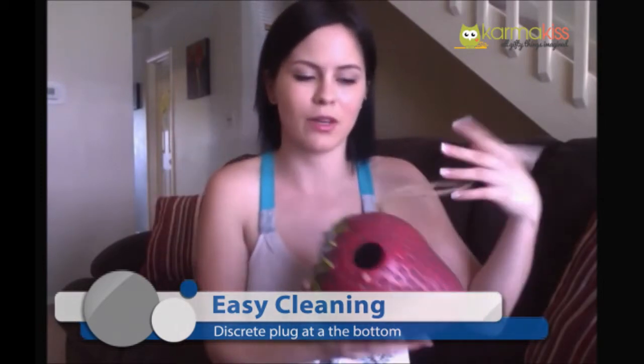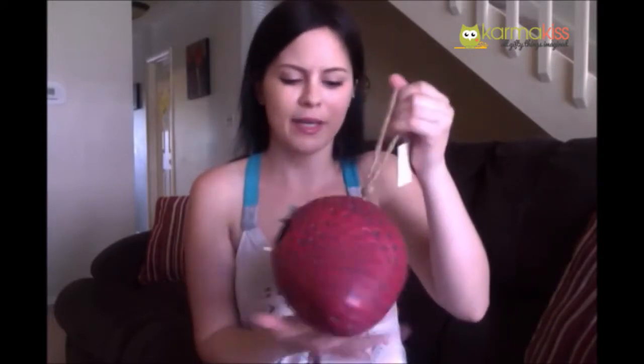With a typical birdhouse you just pull the top off or the back or something, so I was wondering how that was going to work. But I like that it's got a little discreet plug down here at the bottom, and I just think this is perfect.